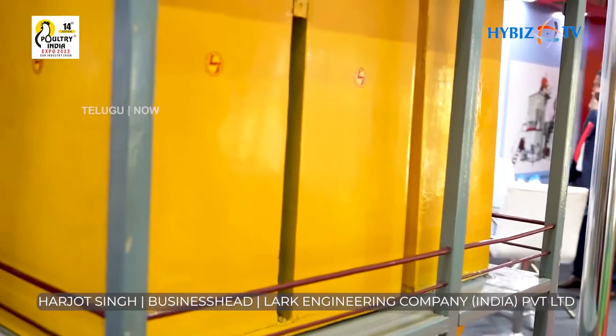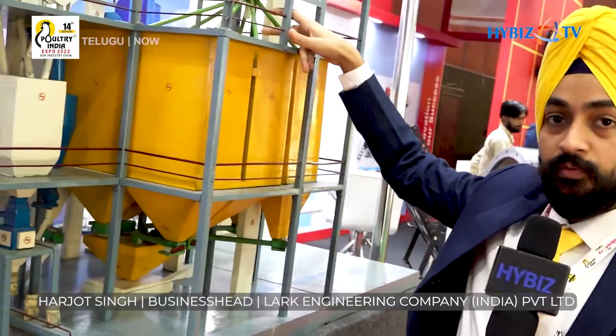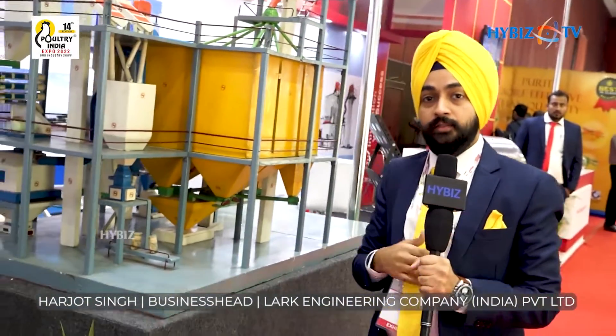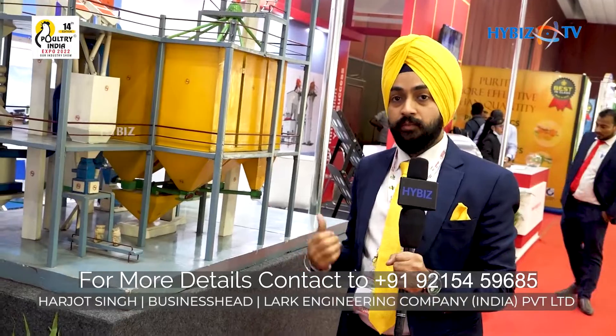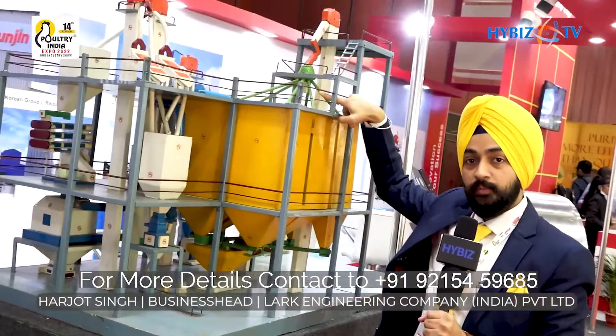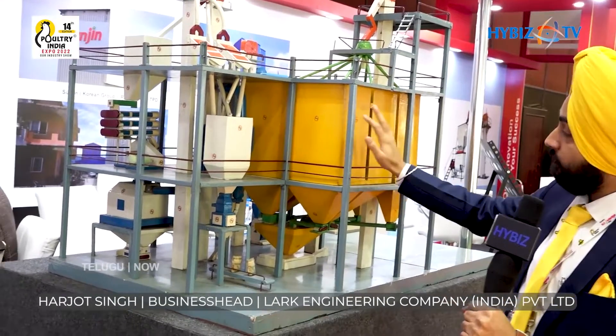We are the first company in India to introduce the rotary distributor in feed mills. Most feed mill suppliers use drag chain conveyors with more power consumption and more maintenance. But with just a 0.5 HP motor, this rotary distributor guides the material to the respective dosing bins.